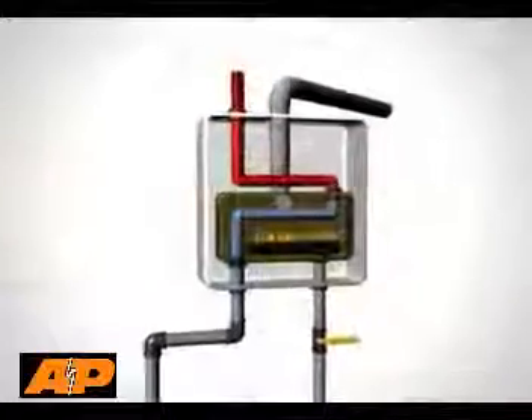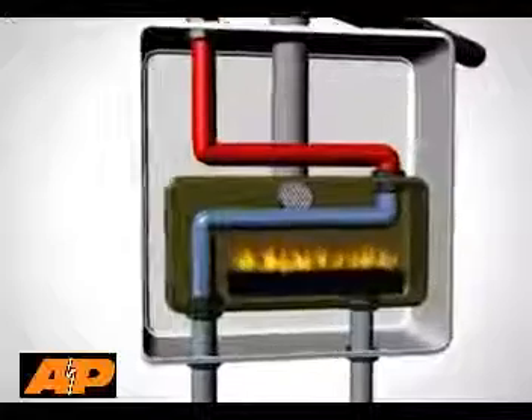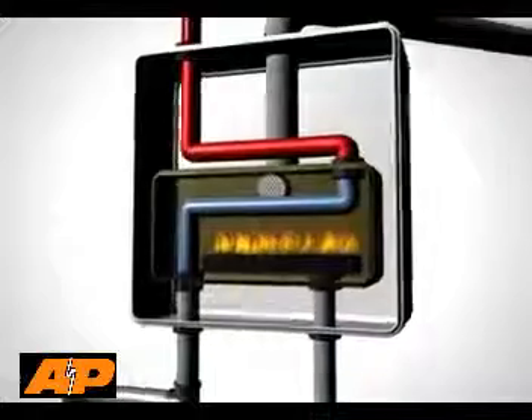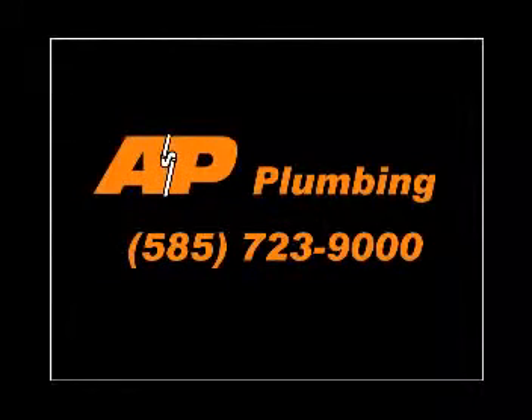Replace your inefficient conventional water heater with one of our tankless systems today and start enjoying the convenience of endless hot water and greater energy savings. We're the area's specialists in tankless technology. Call today and we'll provide expert answers to all your questions and help you determine which tankless system is perfect for your needs.